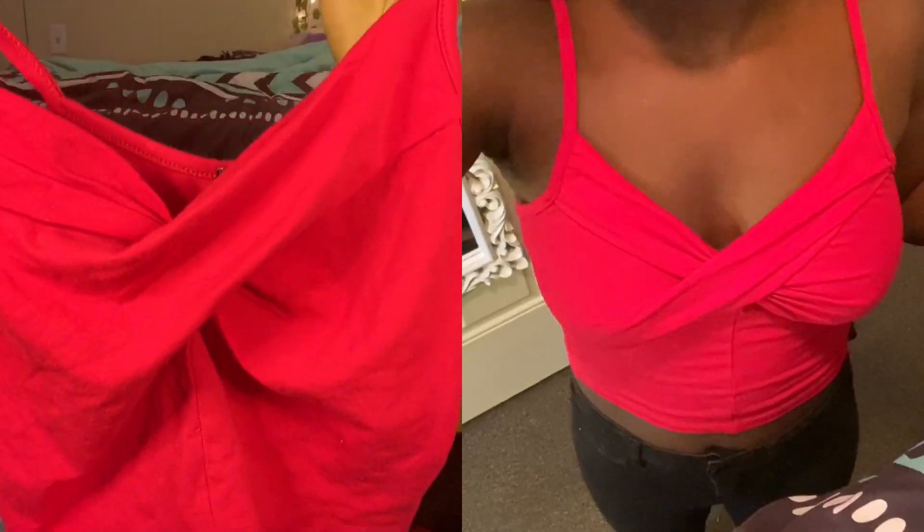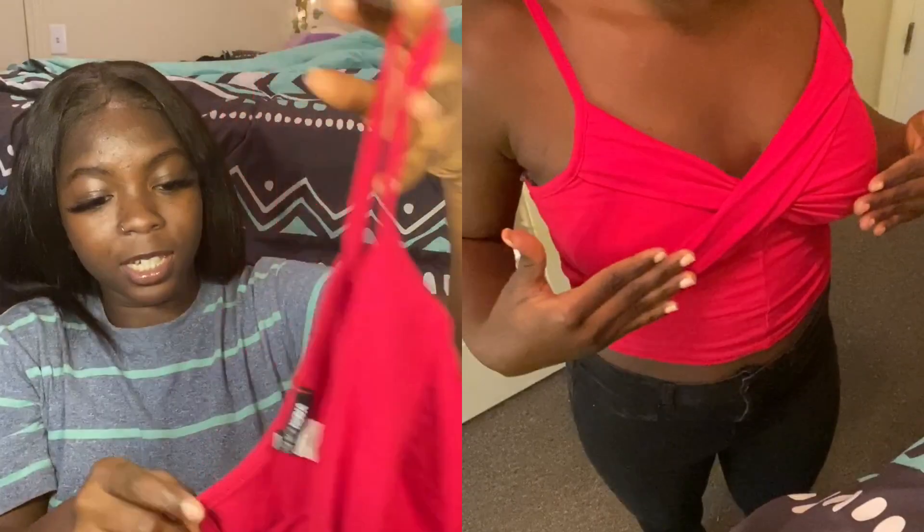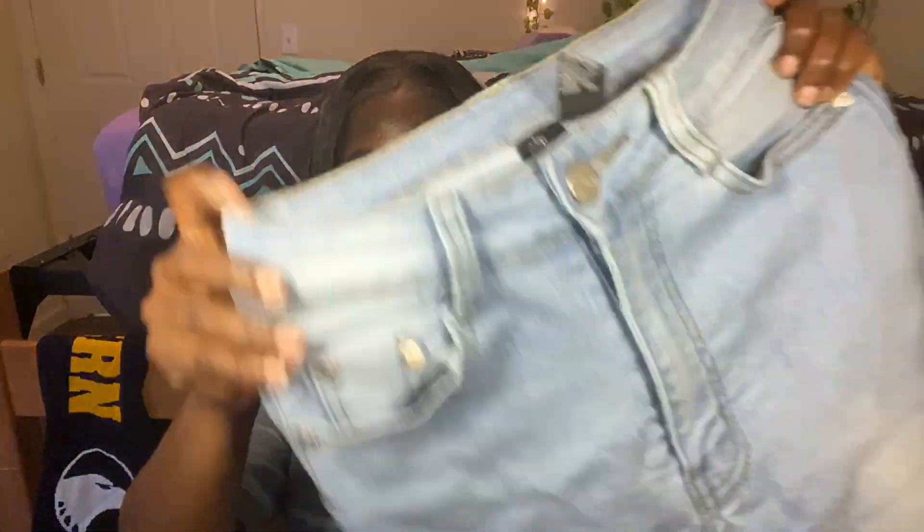I do have this one red top from Fashion Nova. It has crisscross detailing at the front — it's a crop top. It's not really my cup of tea; I don't really like the crisscross in front, it's not really my style. I don't even know why I got it.